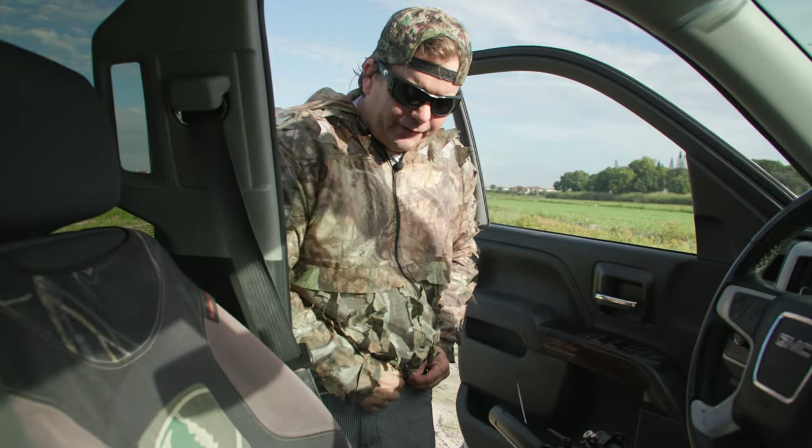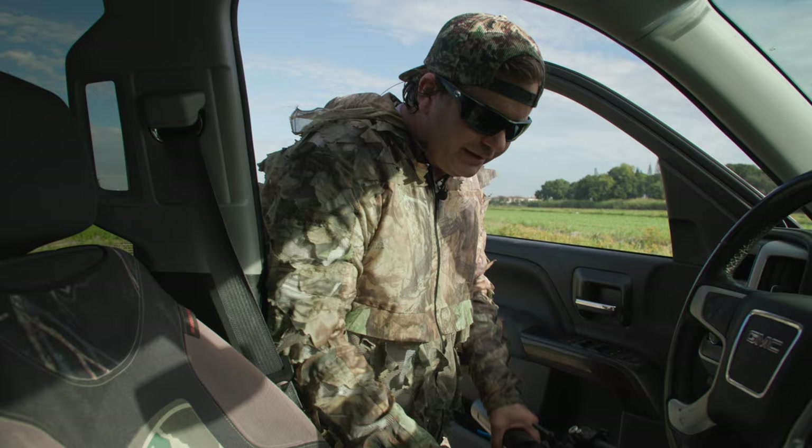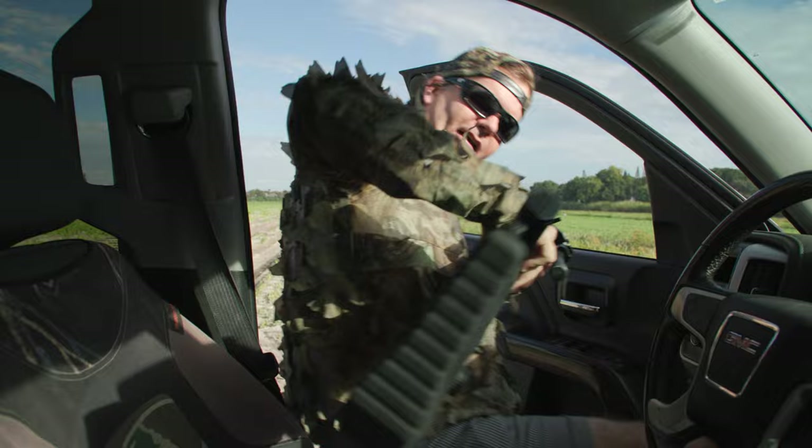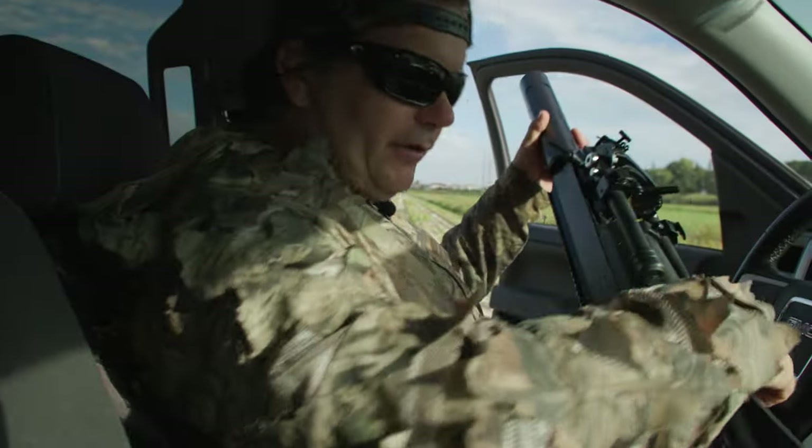I also recommend, if you get the opportunity to hunt any of these where they're fairly skittish or they've been hunted before, try to come in the morning, because they need that sunlight. They come out, they need that energy, so they're not really ready to run from me yet.